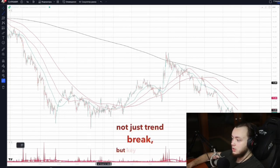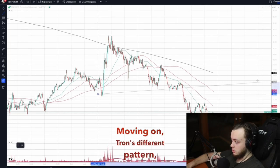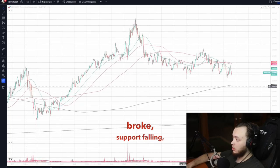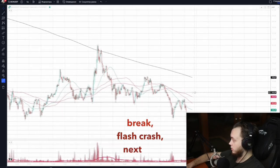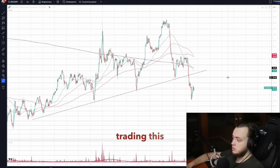Moving on: Tron has a different pattern. Bitcoin Cash — not just a trend break, it broke flat support, falling. Cash is volatile. Dash — clear trend break, flash crash. Monero is similar to Dash but more volatile. I don't recommend trading this coin.